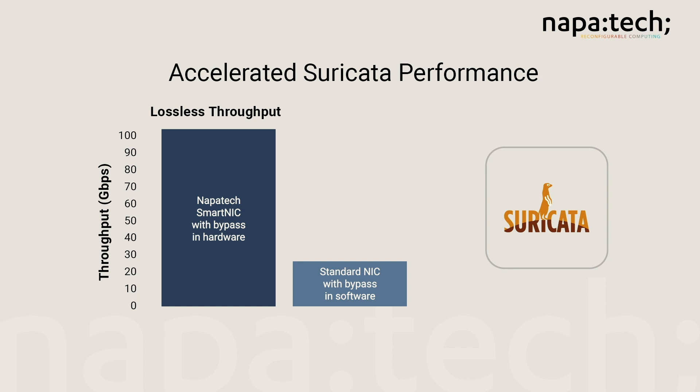The SmartNIC handles the bypass traffic on the FPGA without further involvement from Suricata or the host CPU. Tests show that lossless throughput with hardware bypass on the NapaTech SmartNIC was up to five times higher than the same test with a standard NIC forwarding in software. The specific test demonstrates the Suricata IDS/IPS application providing greater than 100 Gbps of throughput without packet loss by handling bypass traffic on the NapaTech FPGA-based SmartNIC.